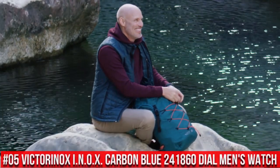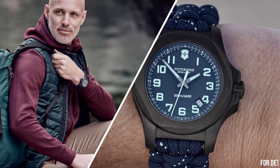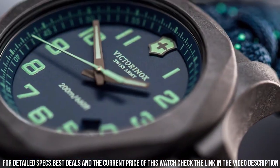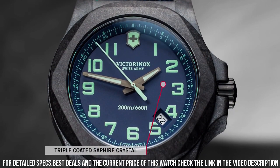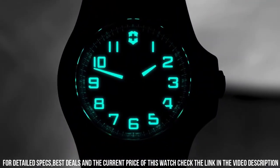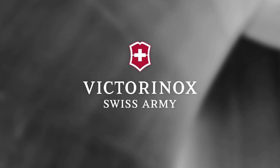Number 5: Victorinox INOX Carbon Blue 241860 Watch. Black carbon case with a blue textile paracord strap. Fixed black carbon bezel. Blue dial with luminous gunmetal hands and Arabic numeral hour markers. Dial type: analog. Luminescent hands and markers, quartz movement. Scratch resistant sapphire crystal. Screw down crown. Solid case back. Case size: 43 mm. Case thickness: 13 mm. Bandwidth: 21 mm. Water resistant at 200 meters. Functions: date.